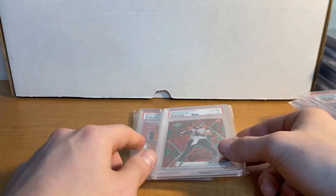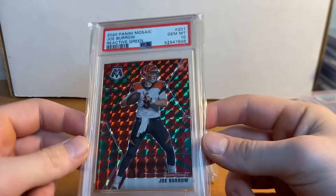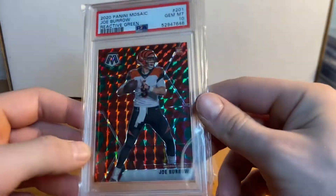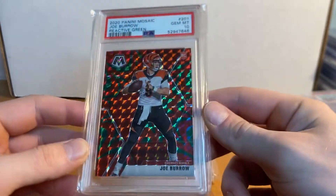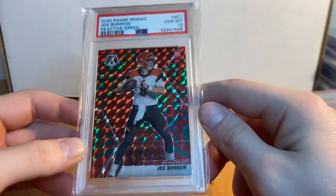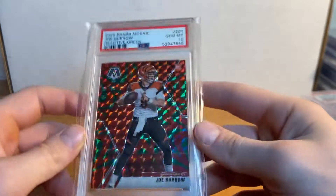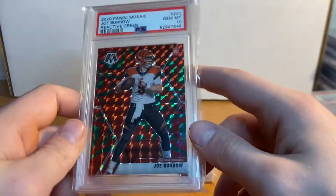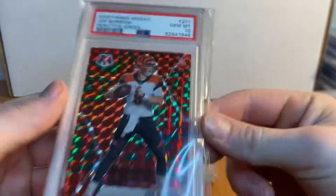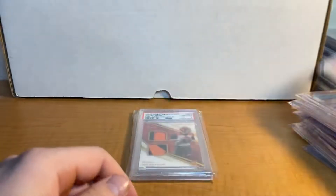Right here — Joe Burrow Mosaic PSA 10 Reactive Green. Not sure what the pop is on this, but this is a pretty sweet card to own in a 10; I subbed this myself. The PSA 10 Joe Burrow rookie has gone way up since what it used to be — all of his cards have honestly. His market is so high right now. Be careful buying right now guys — you better hope he wins the Super Bowl if you buy now. I would wait till the offseason; he'll drop a little, then pick some up.